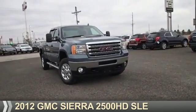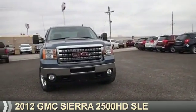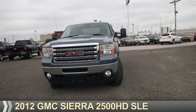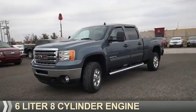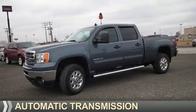Presenting the 2012 GMC Sierra 2500 HD. It's powered by 4-wheel drive, a 6-liter, 8-cylinder engine, and an automatic transmission.